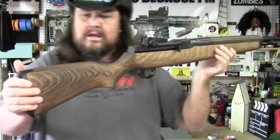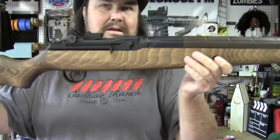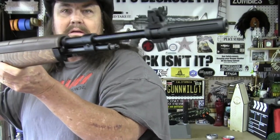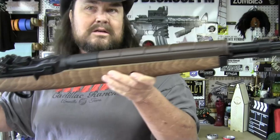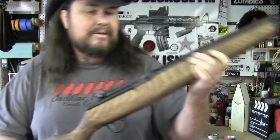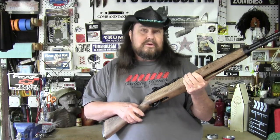So there it is — a look at my birthday rifle, or actually the stand-in until I get the actual rifle I ordered. I'm not going to tell you what that is until I take possession of it. Alright guys, I want to thank you for watching and I'll be doing a shooting video with this soon.